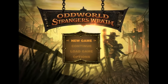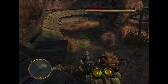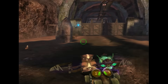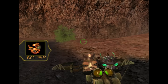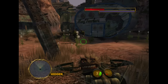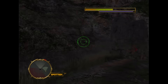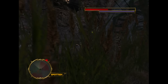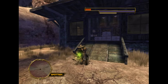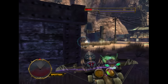This is Oddworld: Stranger's Wrath, released in 2005. You play as the Stranger, who goes about catching outlaws dead or alive. The gameplay switches between third-person for platforming, climbing, and melee combat, and first-person for your crossbow. Your crossbow uses two types of ammo — various bugs and furry creatures found throughout the levels that each do different things to enemies. There's quite a bit of detail in each level, but the colors are mostly dark and drab. I had a hard time with the controls and camera early on, which really put me off. It's hard for me to recommend it as I'm just not a fan.